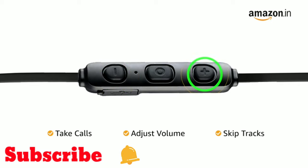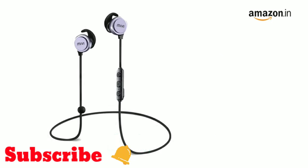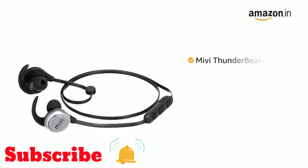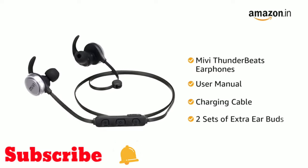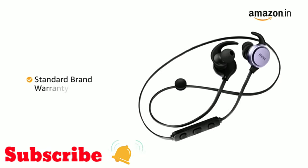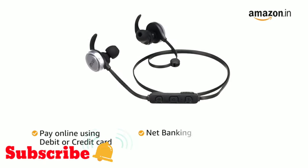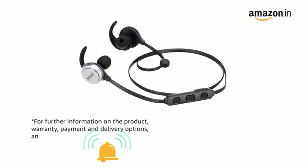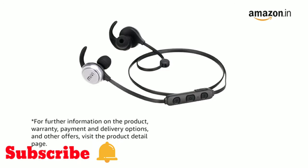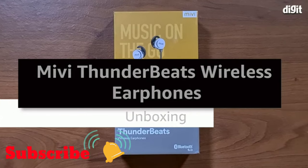The earphones are available in a gunmetal variant. Inside the box you will find the Maybee Thunderbeats earphones, a user manual, charging cable, and two sets of earbuds. This product comes with standard brand warranty. You can also pay online using debit or credit card, net banking, or other methods. Visit the product page for further information on warranty, payment, delivery options, and other offers.